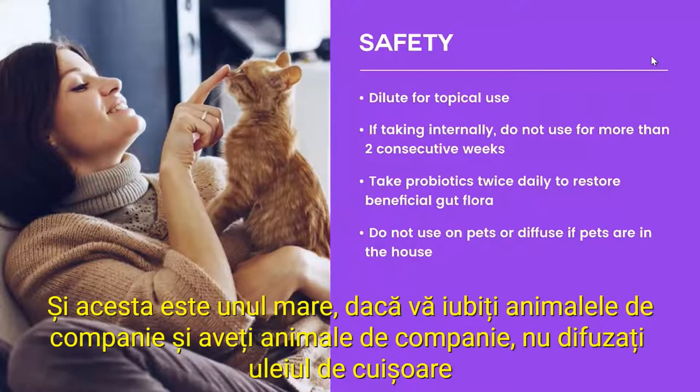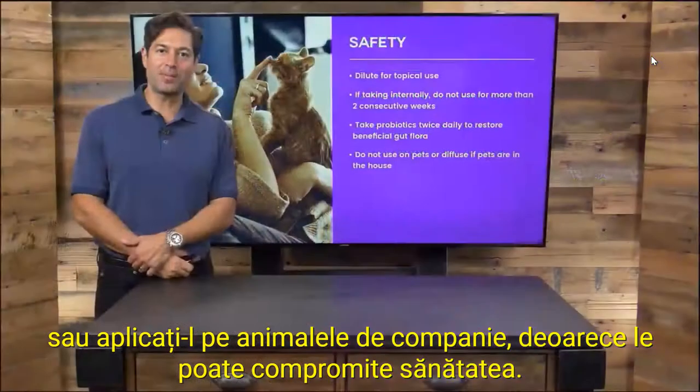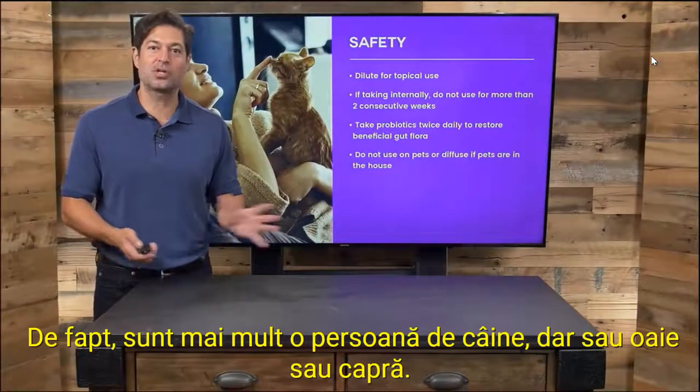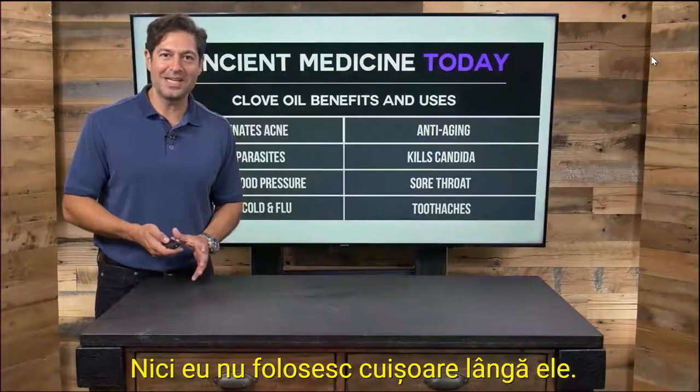This is a big one. If you love your pets, don't diffuse clove oil or apply it onto pets, because it can compromise their health. I'm actually more of a dog person, or a sheep or goat person, but I don't use clove near them either.